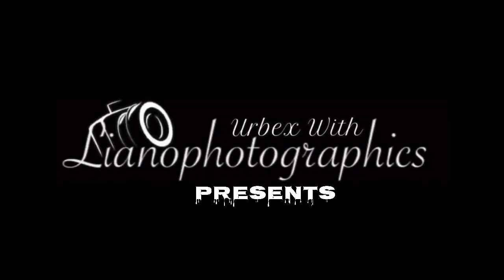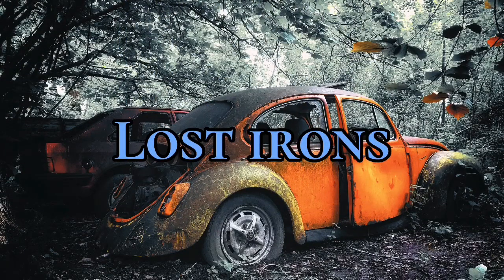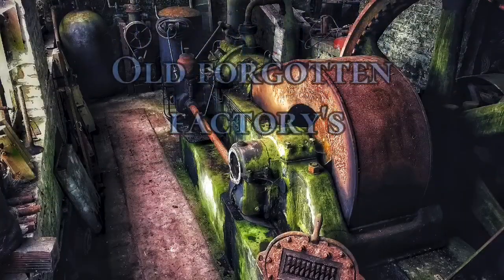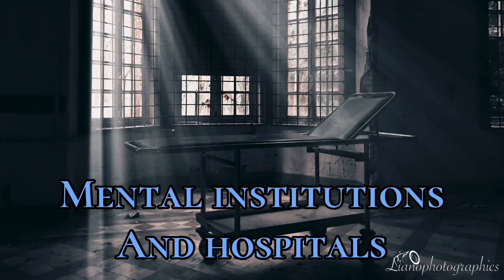We're back with Liano Photographics. Another episode of exploring abandoned places, unraveling mysteries — lost islands, untouched houses through time, forgotten factories, untouched mansions, and old institutions and hospitals.